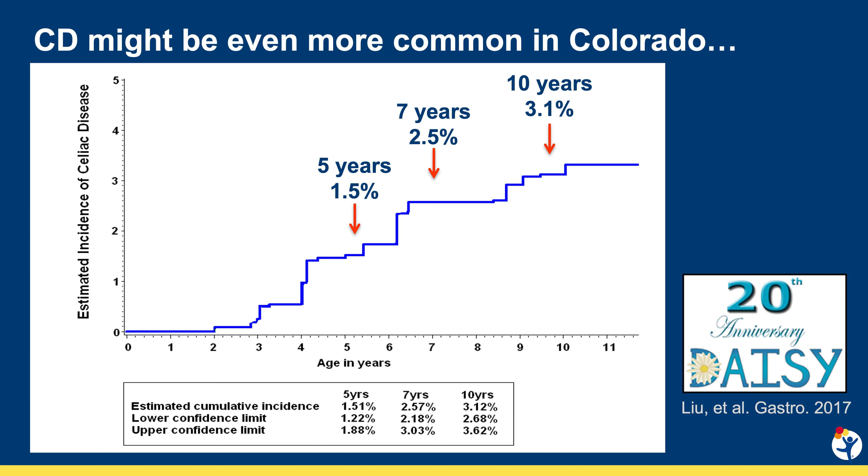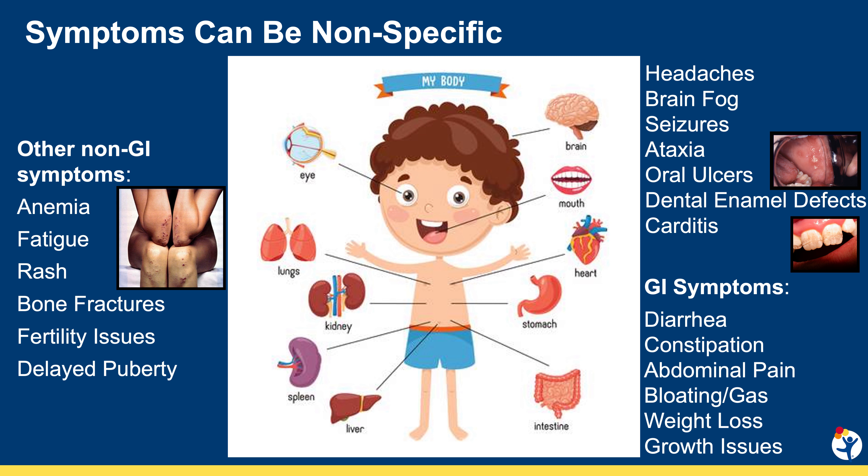This slide is from an epidemiologic study based out of Denver in children known to be at genetic risk for type 1 diabetes and celiac disease, in which 3.1% of children develop celiac disease by 10 years of age. Interestingly, while celiac disease is an autoimmune disease you can develop at any time in life, the incidence in this at-risk population plateaued after 10 years old.